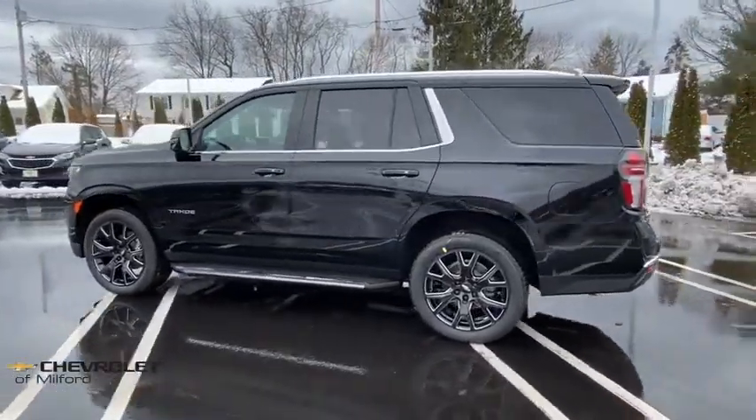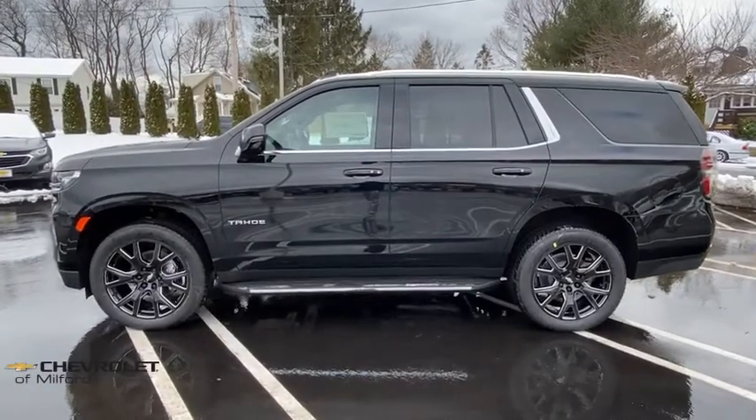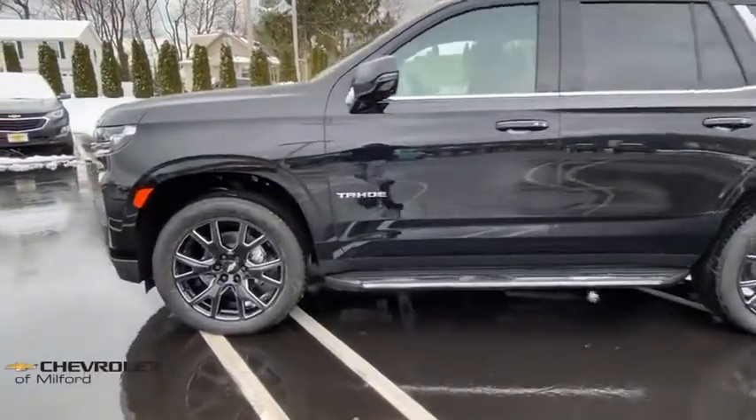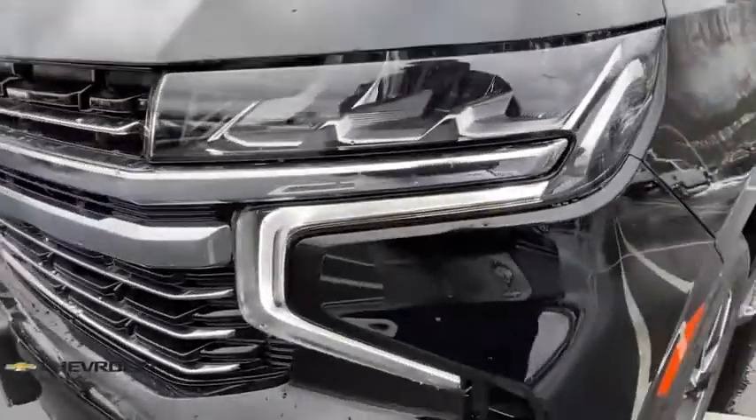Universal garage door opener, compass, heated front driver and passenger seats, electronic stability control, trip computer, security system, rear window defroster, power windows.